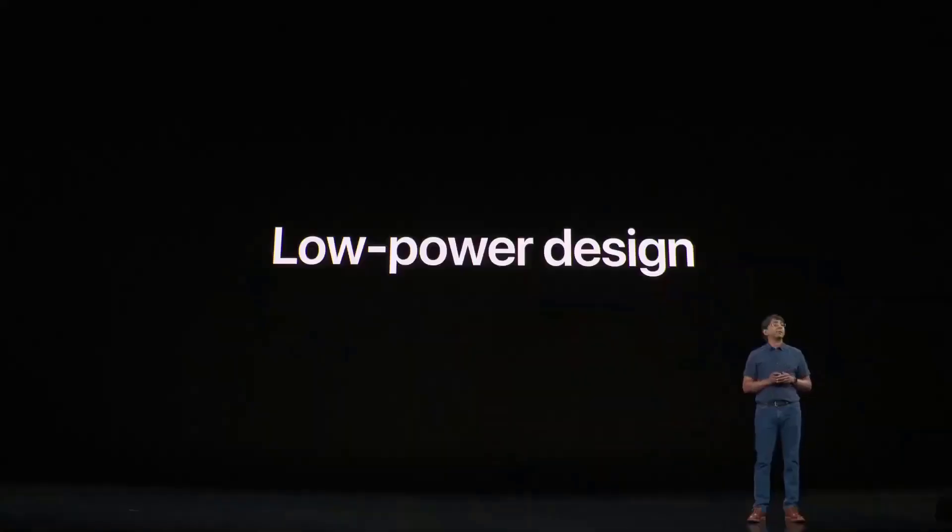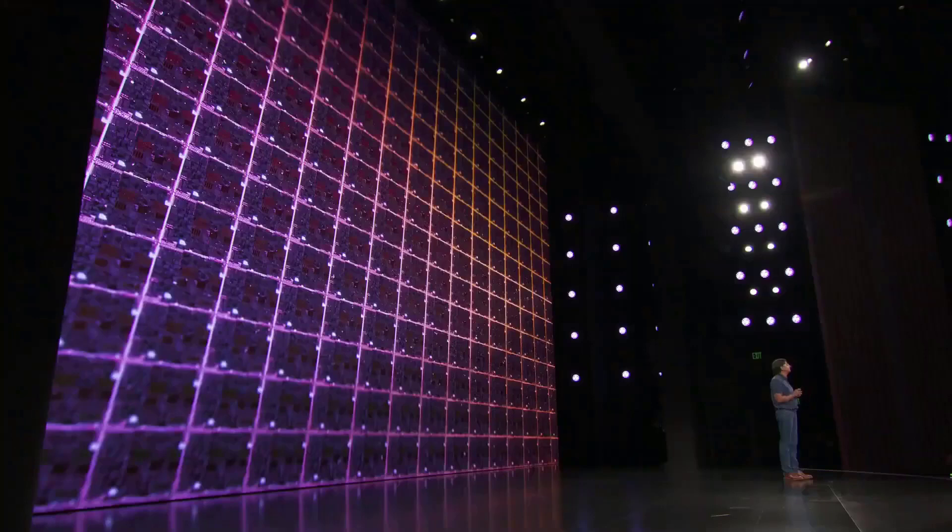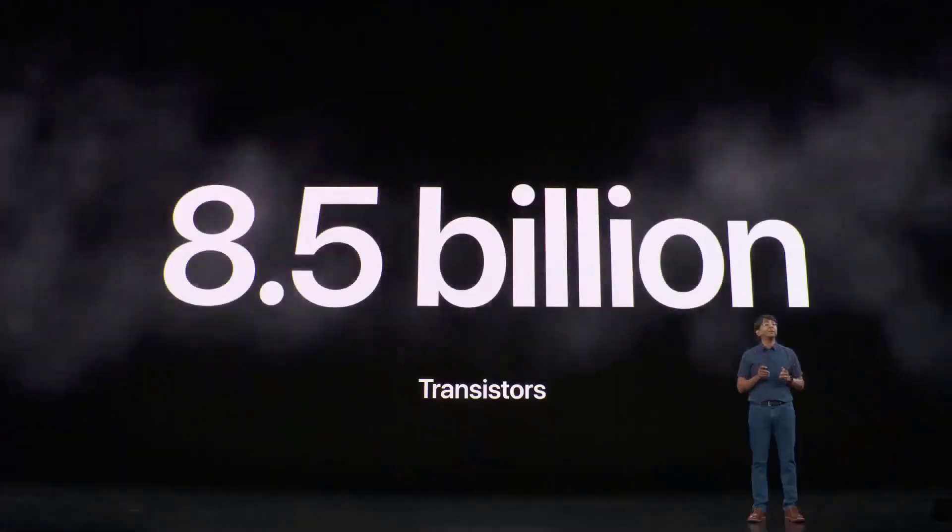The second thing I'd like to talk about is how we lowered the power of the A13 Bionic — it is our most efficient chip today. First, it starts with the transistors, the fundamental building blocks of our chips. The A13 Bionic uses an advanced, improved second-generation seven-nanometer transistor, the most advanced in the industry, carefully tailored for high performance and low power, across over eight and a half billion transistors.